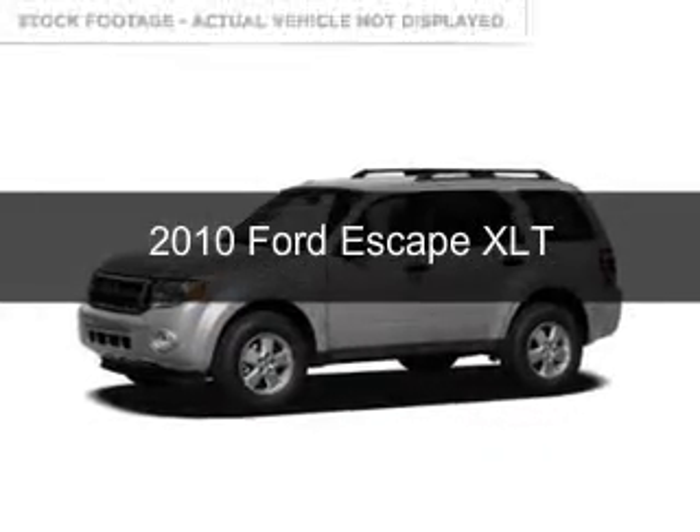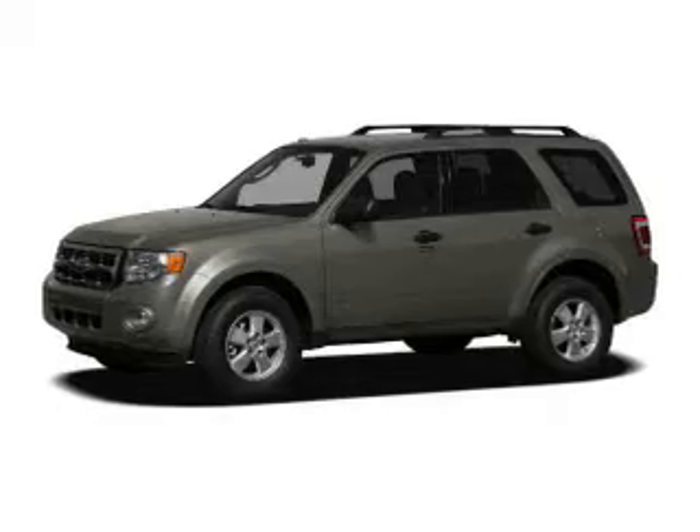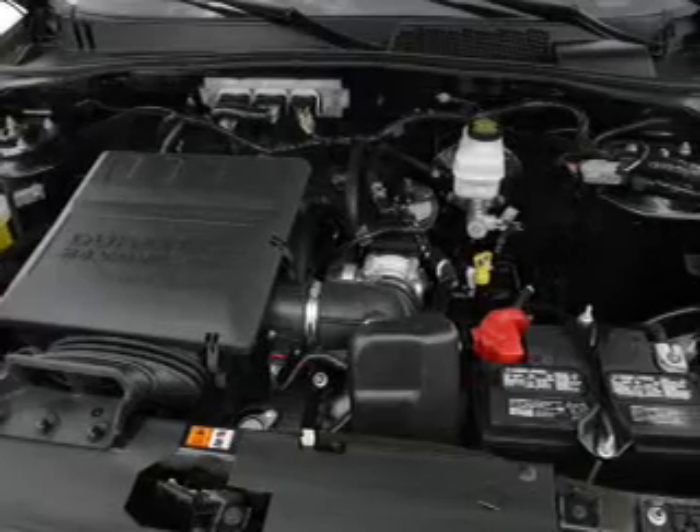This is a used 2010 Ford Escape. It's powered by front wheel drive, a 2.5 liter 4 cylinder engine, and a 6 speed automatic transmission.